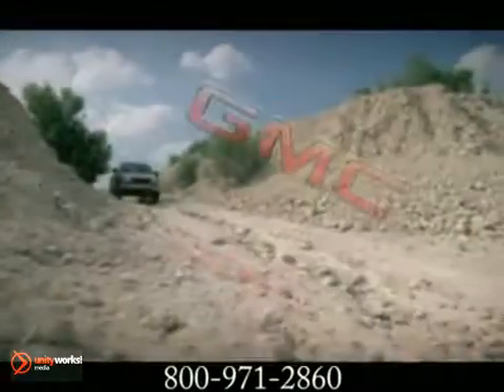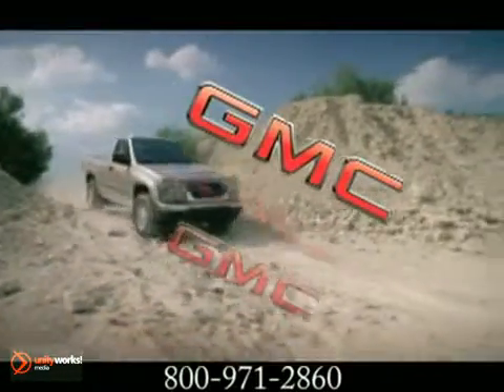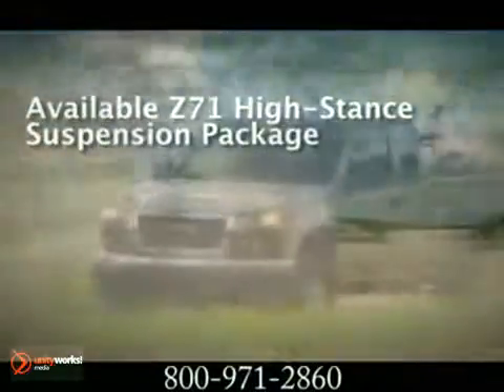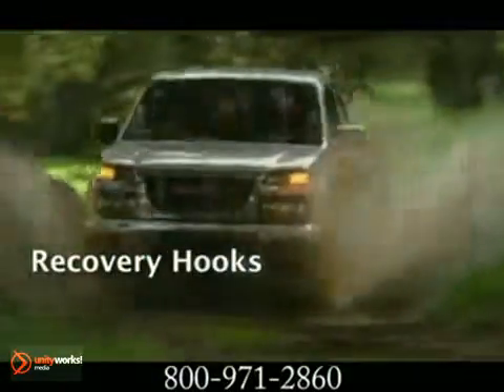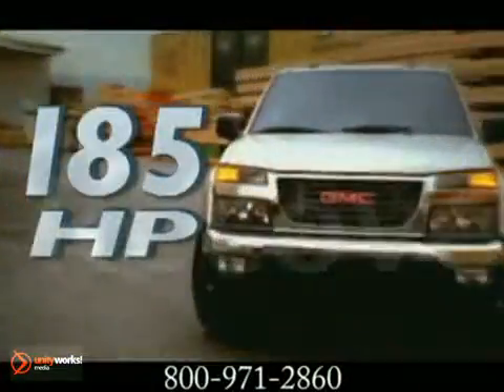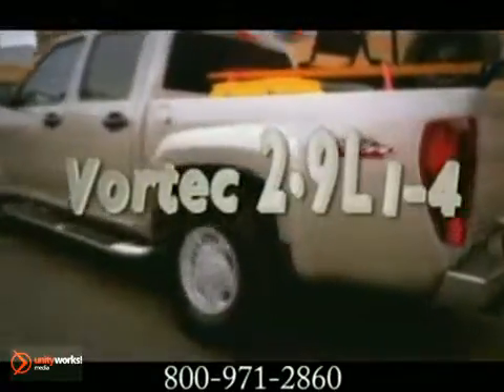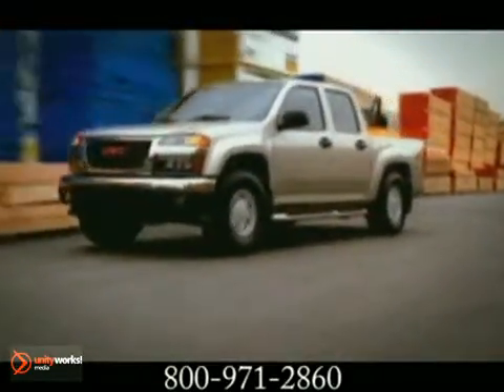Canyon delivers all the capabilities and technology you'd expect in a genuine GMC truck. The 2012 Canyon offers two great engines to choose from: 185 horsepower and 190 pound-feet of torque with the Vortec 2.9-liter I-4 engine, or the available 242-horsepower Vortec 3.7-liter I-5 engine, giving you the performance of a V6 and the fuel efficiency of a four-cylinder.